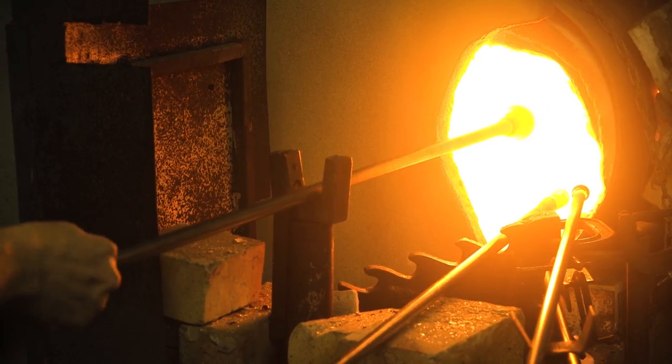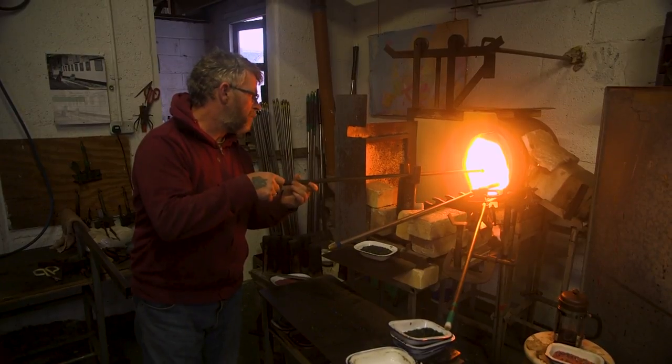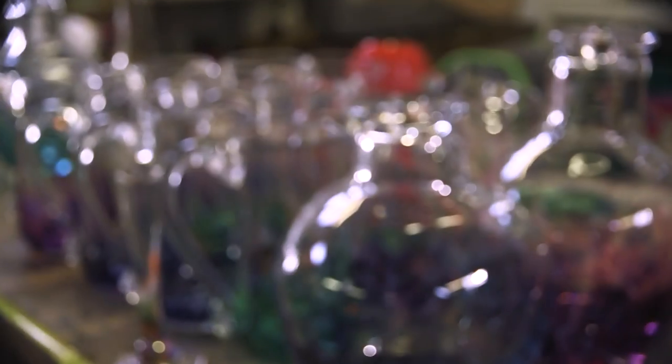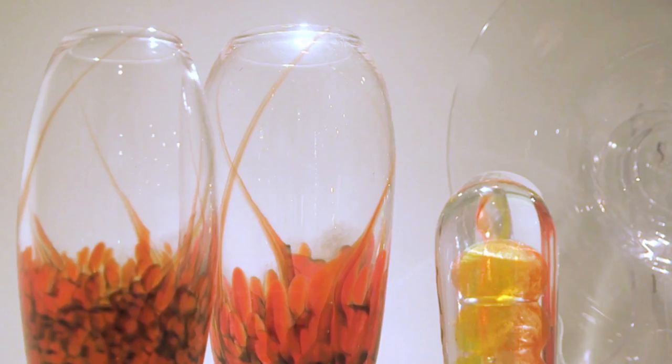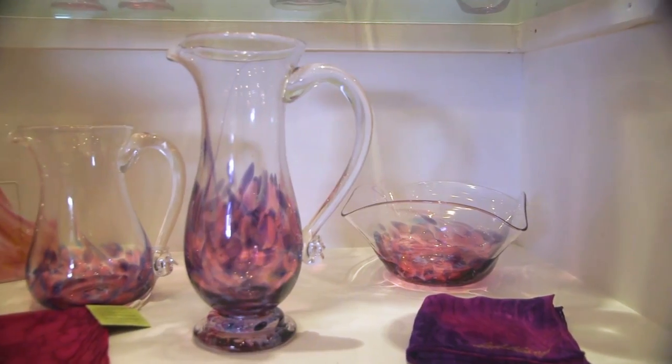This is a very fine sand called silica that we use. We buy it in from East Germany. You probably can use other sands, but if you want to get the quality of glass that we, or our customers, expect from us, you have to use only the best materials to make the glass.